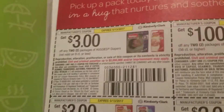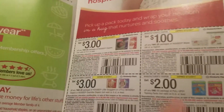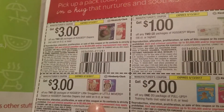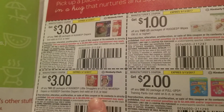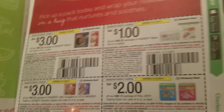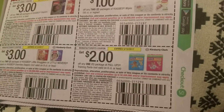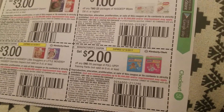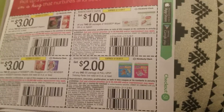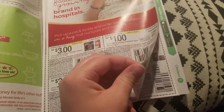Huggies — three dollars off two packages of Huggies diapers (not valid on nine count or less), two dollars off any two packages of Huggies Little Snugglers or Little Movers or Huggies Overnight diapers, a dollar off two packages of Huggies wipes, and two dollars off any one package of Pull-Ups training pants. Good Huggies coupons — if you combine these with ExtraBucks at CVS and sales, could be a great deal.